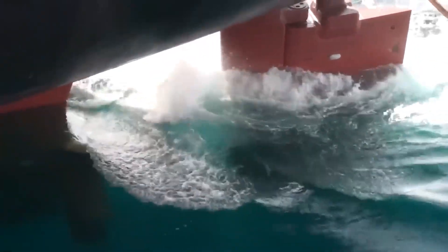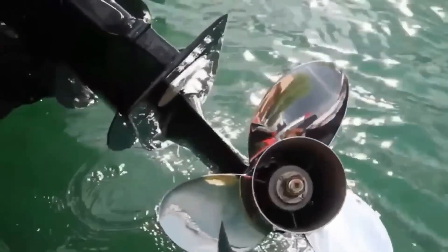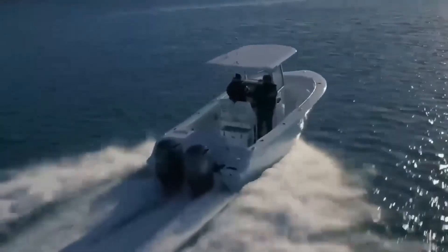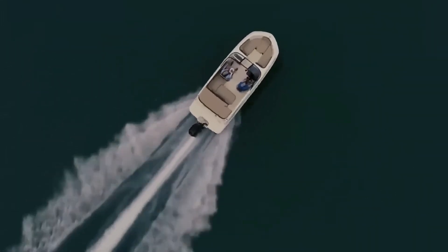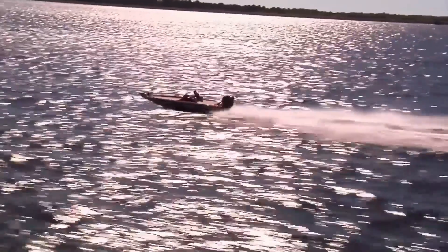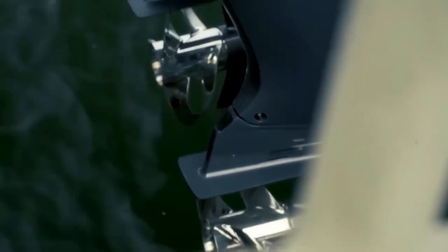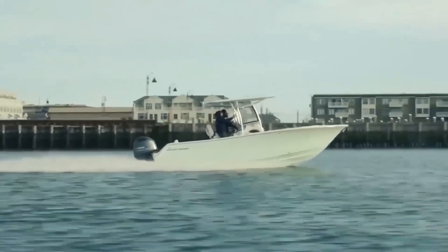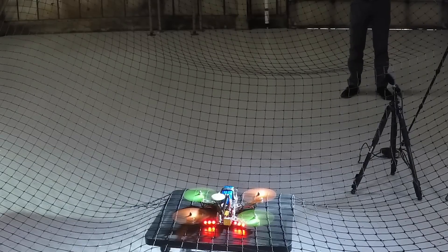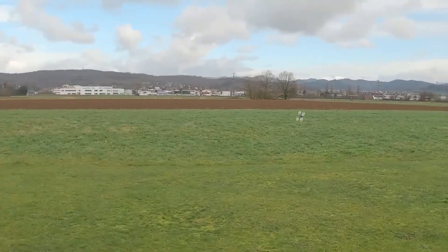This fuel efficiency not only reduces the economic burden on operators, but also contributes to sustainability by lowering the carbon footprint of vehicles using these advanced propellers. As fuel consumption decreases, there is a corresponding decrease in emissions, helping mitigate environmental impact. Moreover, the adaptability of these propellers benefits the longevity of equipment — by optimizing performance across various conditions, wear and tear are minimized, leading to reduced maintenance costs and extended service life, making pedal propellers a sound investment for aviation, maritime, and drone technology.